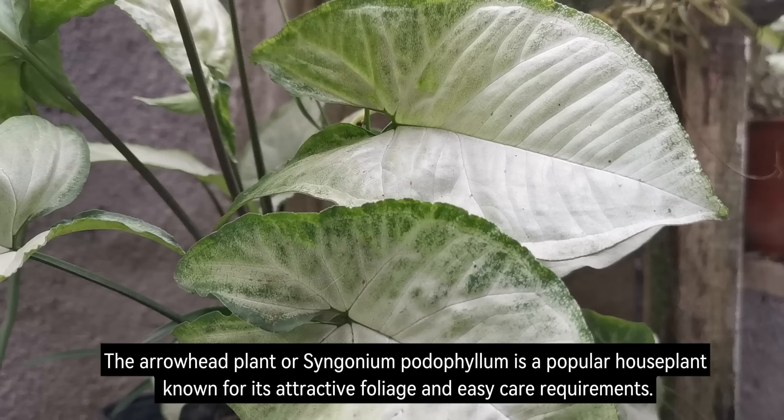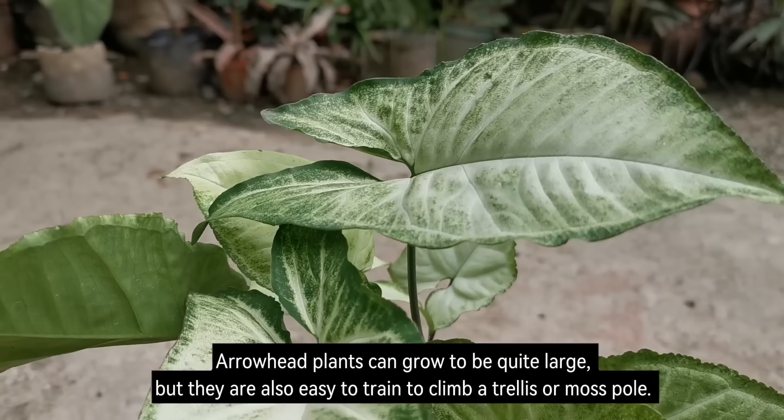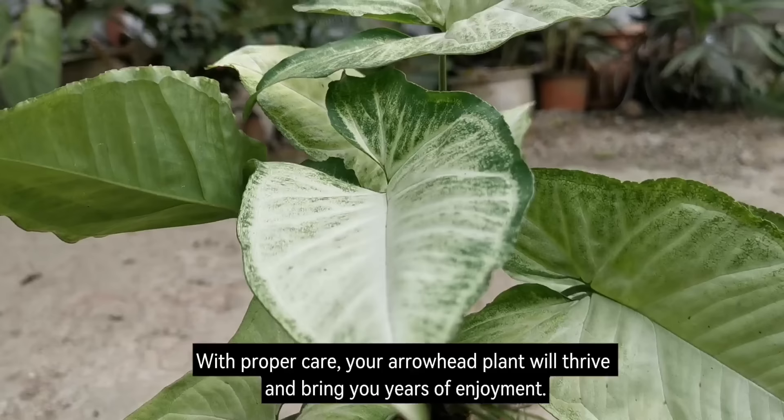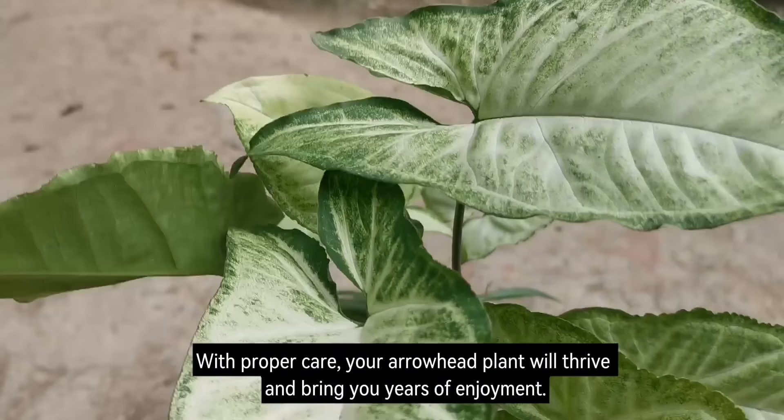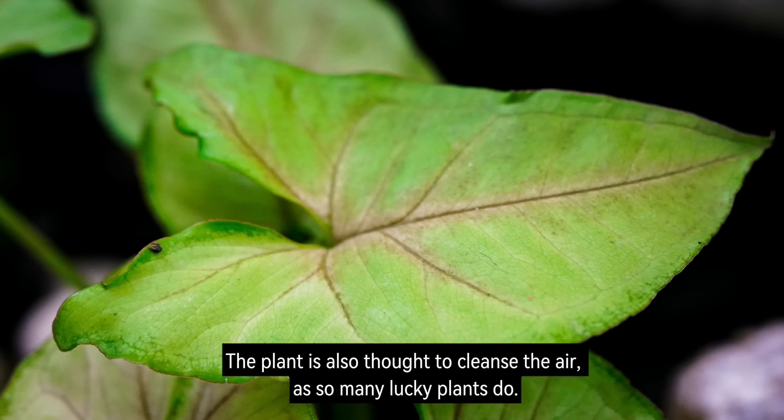Number 11: Arrowhead Plant. The arrowhead plant, or Syngonium podophyllum, is a popular houseplant known for its attractive foliage and easy care requirements. Arrowhead plants can grow to be quite large, but they are also easy to train to climb a trellis or moss pole. With proper care, your arrowhead plant will thrive and bring you years of enjoyment. The plant is also thought to cleanse the air, as so many lucky plants do.